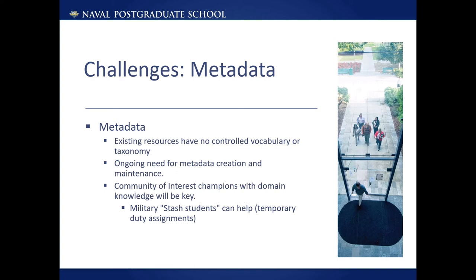We also have a need for ongoing metadata maintenance and creation of metadata — we need sustainability. We think this is where the community of interest champions can play a big role. We also hope to be able to leverage domain experts, including students that might be available for temporary duty assignments after they graduate, before they are transferred to their next position, or if they arrive at NPS before their classes begin.